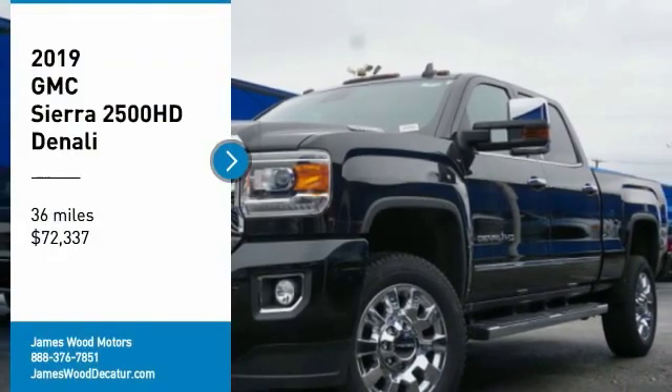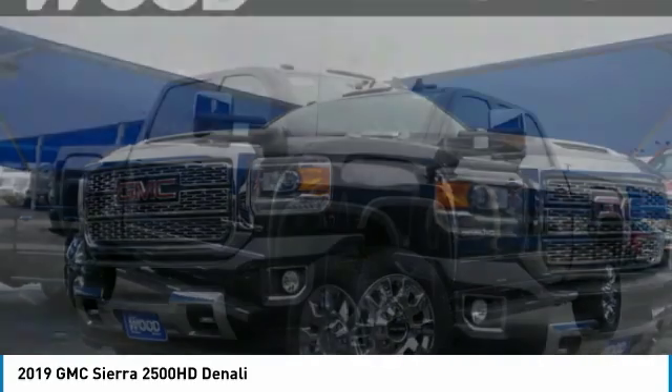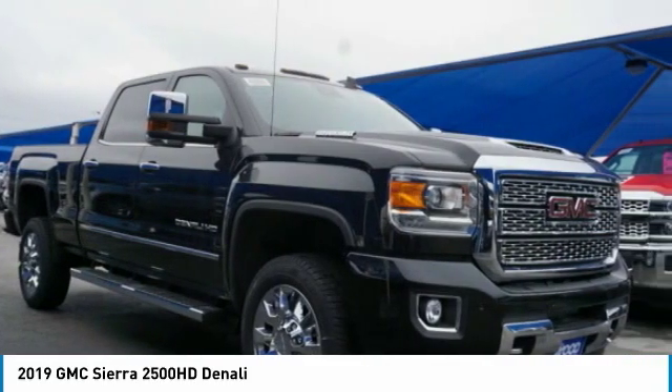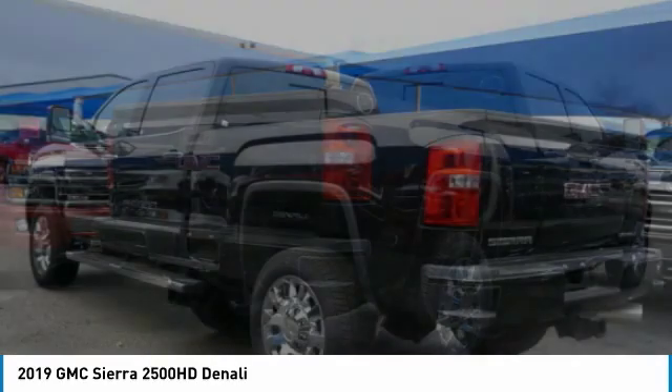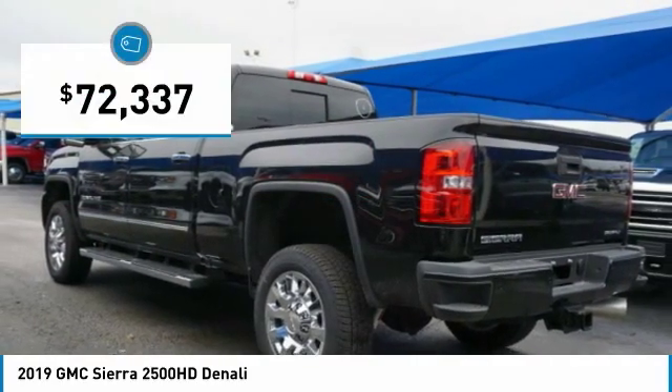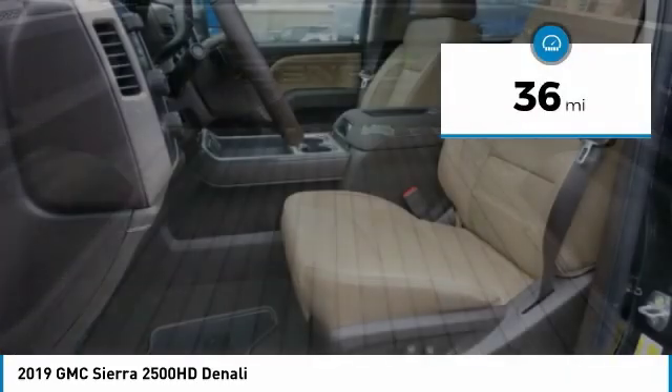We are pleased to show you the 2019 Sierra 2500 HD. The GMC Sierra 2500 HD has all your workhorse basics covered. No worries here. And is priced below $75,000. This vehicle has less than 100 miles.